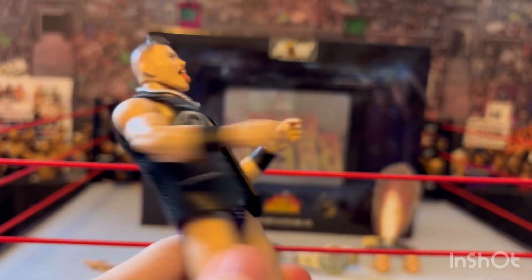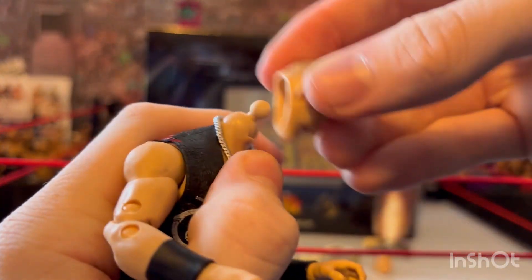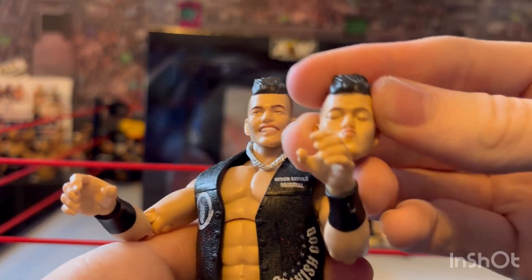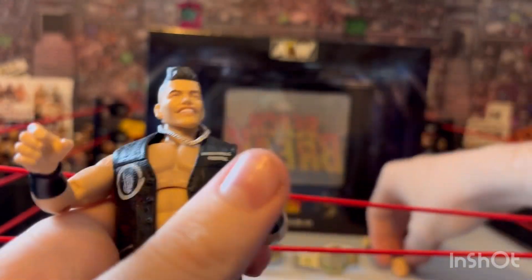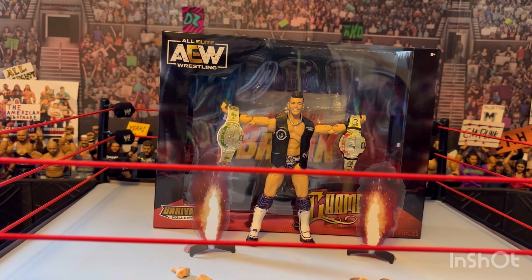This is definitely the best Sammy Guevara figure they've made yet. I don't like that open-tongue head too much — just pop that off. I think the smiling one's pretty good. Pop that on and there you go — smiling Sammy Guevara. Or you can have the kissing face, which I guess works if you want to pose him kissing the title. But I'll probably just keep the smiling face on him. This figure is absolutely awesome.